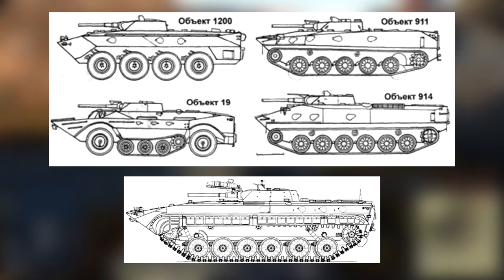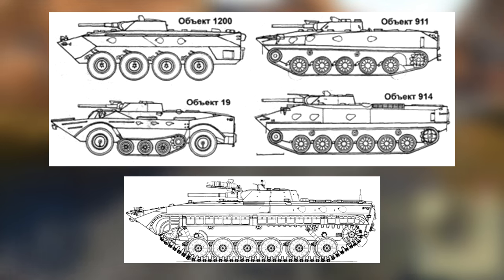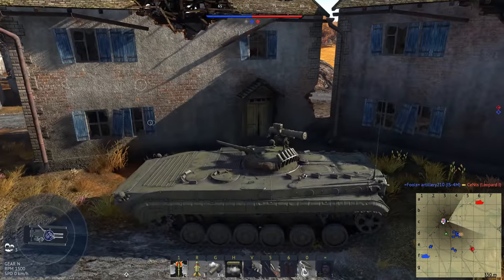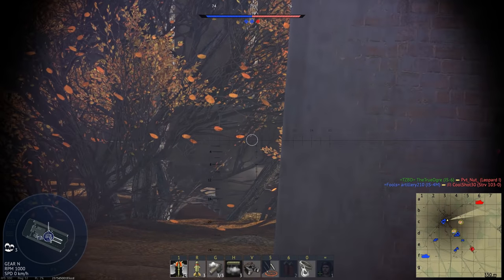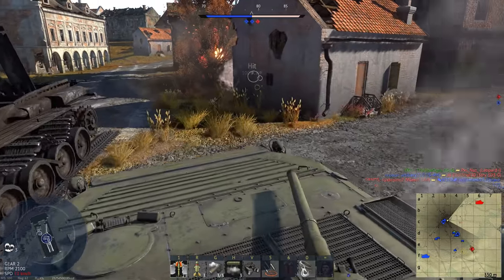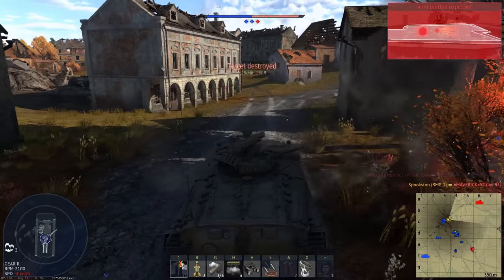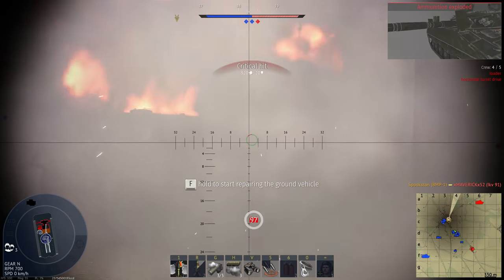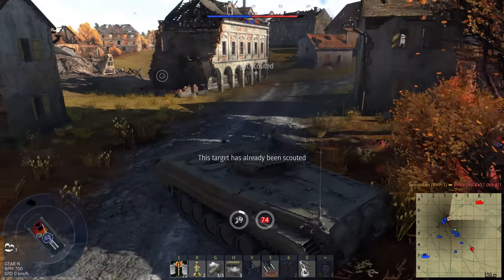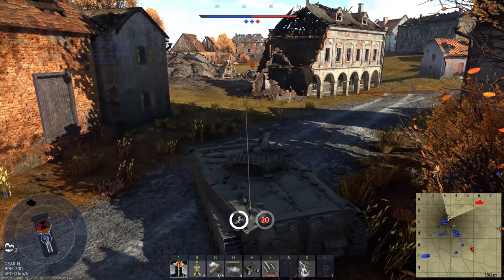Several designs were submitted for the program: an all-wheeled design known as Object 1200, a wheel-cum-tracked design known as Object 19, and three fully-tracked designs — Object 765, 911, and 914. The latter two were very similar, as they were designed by the same bureau. Both had rear-mounted engines, unlike Object 765, which had its engine in the front. If you're thinking these two look familiar, it's because the bureau that made them would go on to make the BMD. Object 19 was by far the most complex — depending on the terrain, the tracks could be raised or lowered. Object 765 won, mostly thanks to its troop compartment. On all the other designs, the infantry had to exit out the top of the hull, making them vulnerable to enemy fire. On Object 765, they could simply exit out the rear of the vehicle, with the hull protecting them from gunfire.